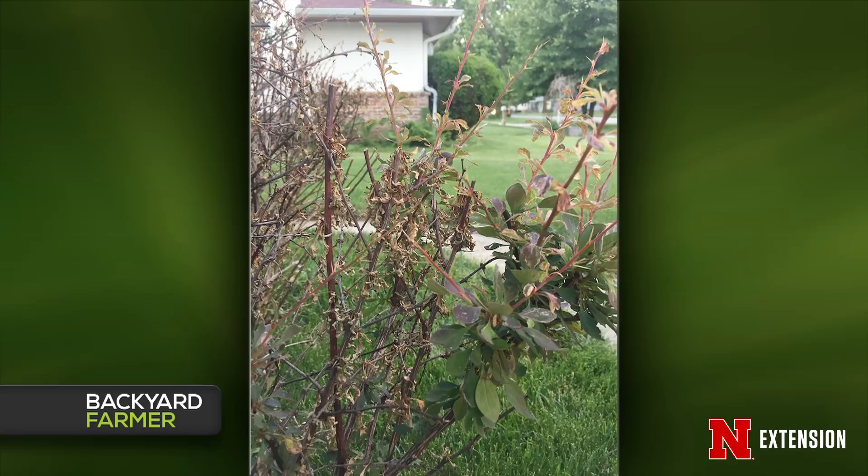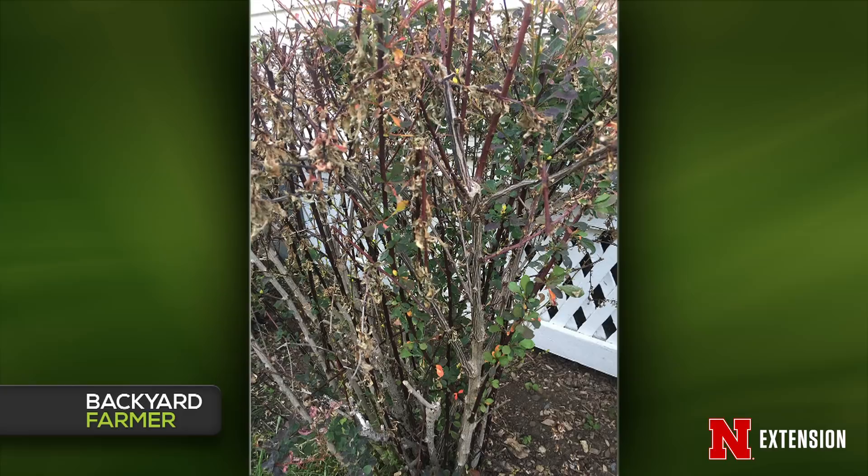This year we've had about four people asking about what is going on with purple-foliaged barberry, including Rose Glow — dead stems in the barberry. Honestly, I didn't know anything could kill barberry. It kind of looks like this barberry just needs some rejuvenation. We have some living stems coming out on the edges but the middle looks pretty dead. I would recommend pruning out some of those dead branches. If you want to do a complete rejuvenation, that might not be a bad idea.